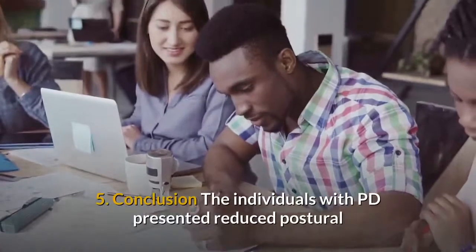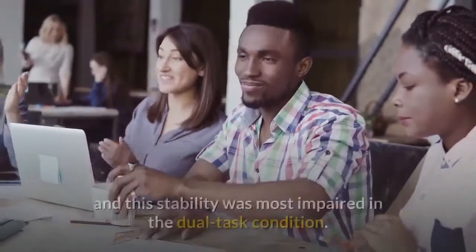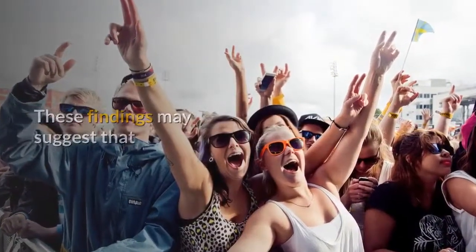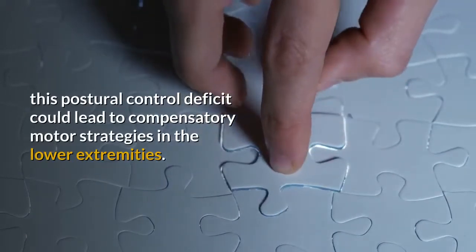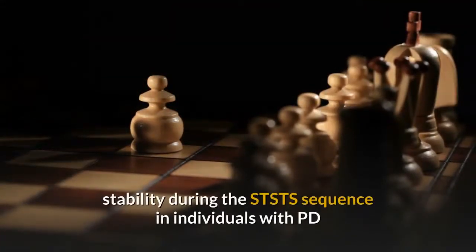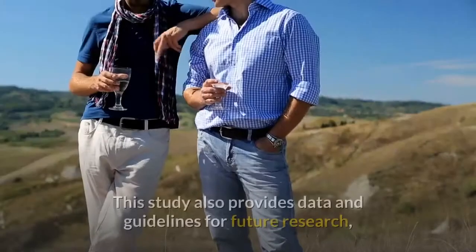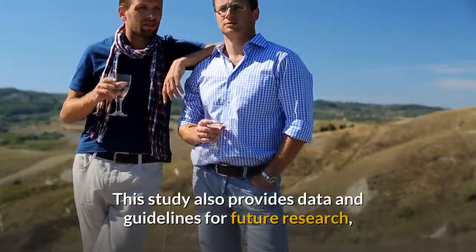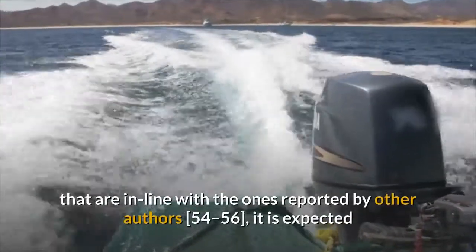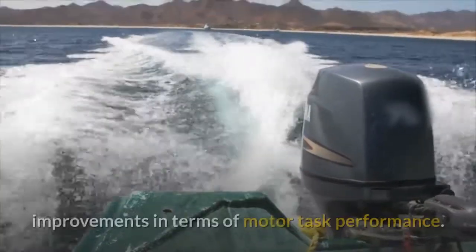Conclusion: The individuals with PD presented reduced postural stability for most of the phases of the STS-TS sequence, and this stability was most impaired in the dual task condition. These findings may suggest that this postural control deficit could lead to compensatory motor strategies in the lower extremities. Further studies concerning the impact of reduced stability during the STS-TS sequence and compensatory motor strategies are required. This study also provides data and guidelines for future research, pointing out the importance of cognitive training. Based on our findings, it is expected that the stimulation of cognition can help achieve improvements in terms of motor task performance.